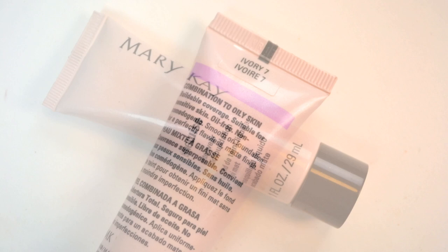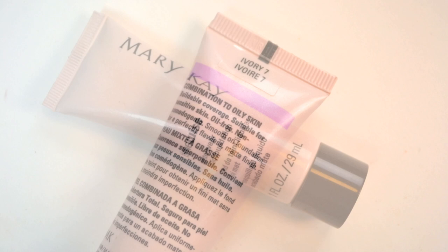First up, I won't talk too much about this seeing as how I just did a review on it, but it's the Matte Wear Liquid Foundation from the Time Wise line — I'm in the shade Ivory 7. Essentially it's a full coverage matte foundation that doesn't dry your skin out or cake up on your skin. It's for combination to oily skin; I have combination and it works beautifully and lasts impeccably all day.